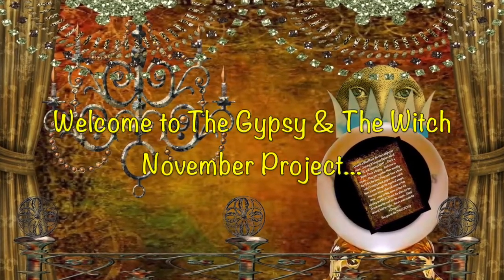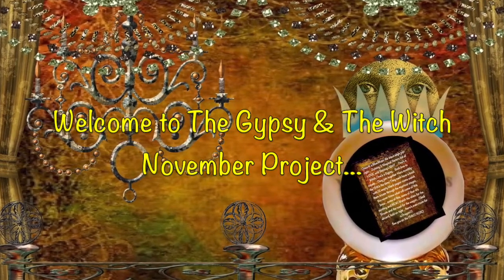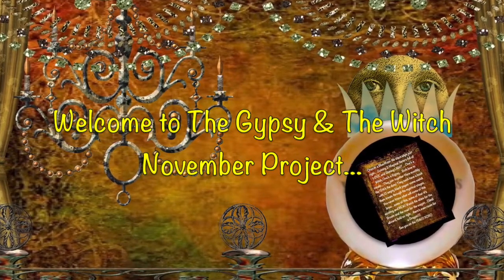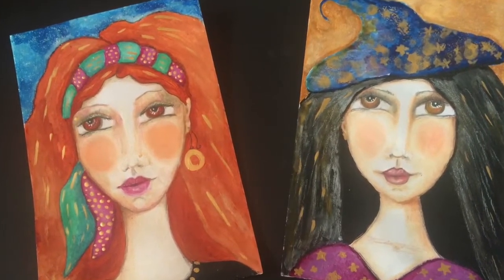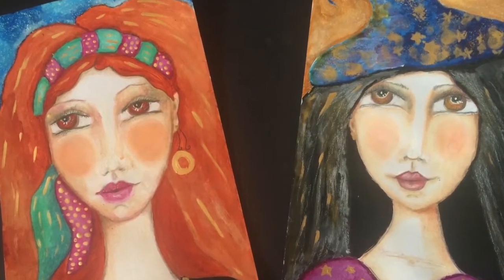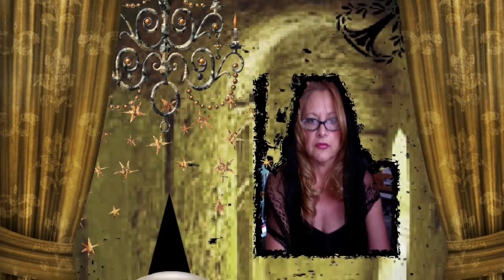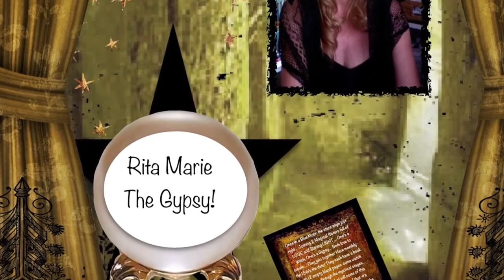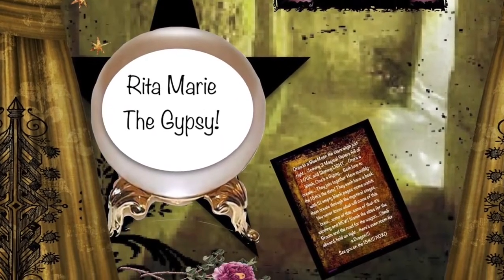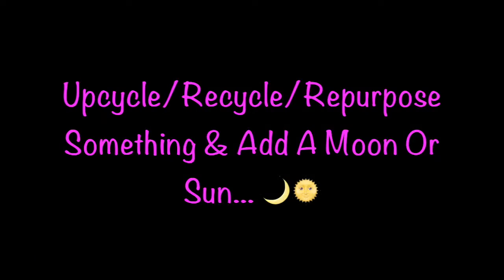Welcome, wonderful friends, to the Gypsy and the Witches November Project. We are so excited, as always, to bring you our video. This month was actually a real project for me because it started on the last day, the 14th, and I got it done. So all of you who have been following me and know that I've moved and am in a little bit of turmoil trying to get things ready for videos — I finally got some things done, and it looks like I'll be able to continue making videos now. I love you guys, and I hope you enjoy this.